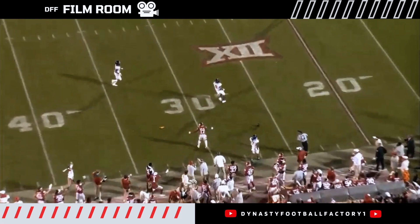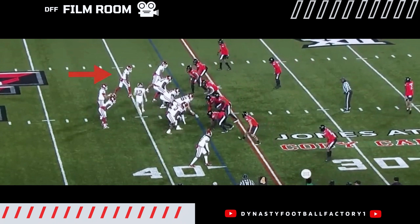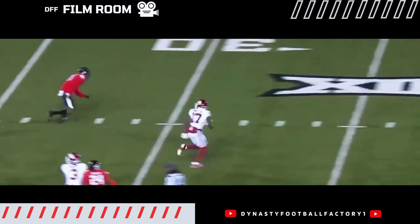Quarterback can't hit him, and he is pissed — I would be too. Here's a really nice rep for a touchdown where you can see how quickly he can get off the line and get to top speed. Just zooming already. And obviously a little bit of a broken play on the defense, but once he's gone, he's gone.